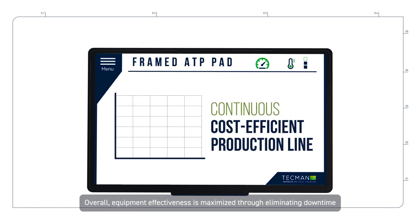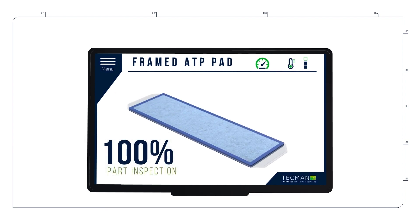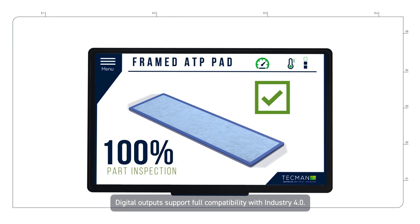Overall equipment effectiveness is maximized through eliminating downtime from material changeovers, along with 100% part inspection with closed-loop self-adjusting capability. Digital outputs support full compatibility with Industry 4.0.